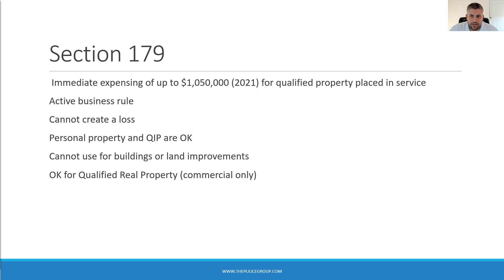Section 179 of the Tax Code allows for immediate expensing of up to $1,050,000 of qualified property placed in service that's used in an active business — with the limit going up to approximately $1,080,000 for 2022. Similar to bonus depreciation, Section 179 applies to personal property but not to buildings. Unlike bonus depreciation, Section 179 cannot create a tax loss, nor does it apply to land improvements — land improvements are bonus depreciation only. You can use Section 179 for QUIP, but this only applies to non-residential properties. If you own commercial properties, you can also use Section 179 to deduct the cost of qualified real property.